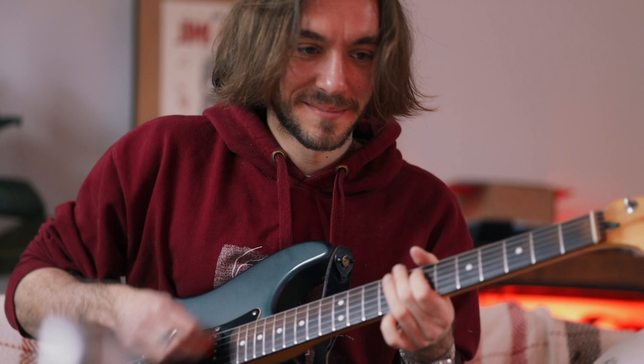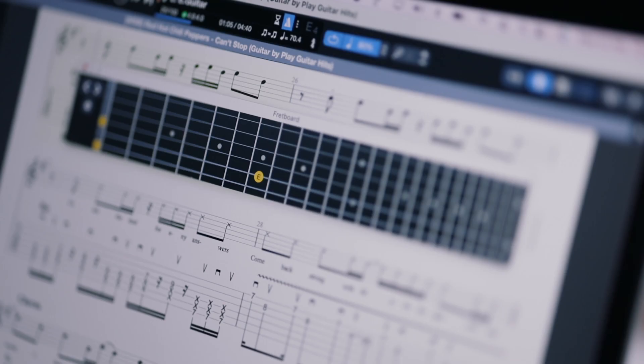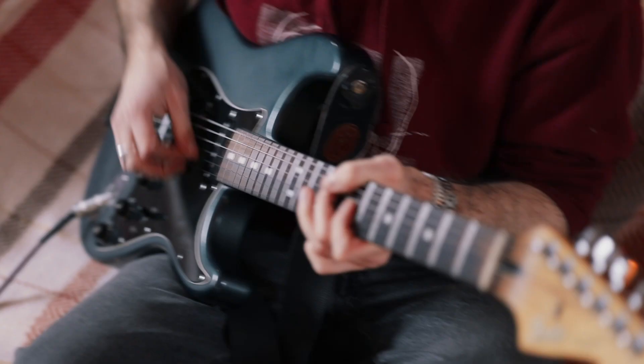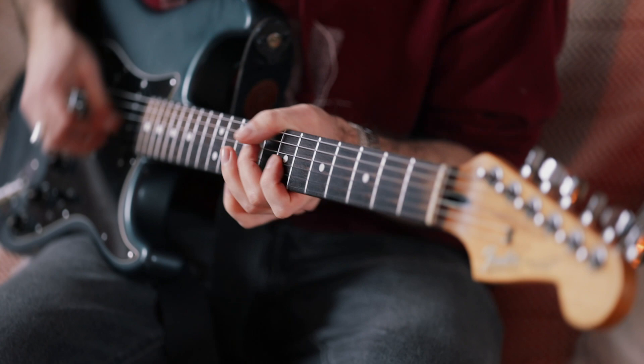Many of the songs even have pro backing tracks alongside the tabs, allowing you to use it as a complete practice tool for learning the song. 30 minutes later, Franco has the song sounding great, playing along to the backing track via My Songbook.